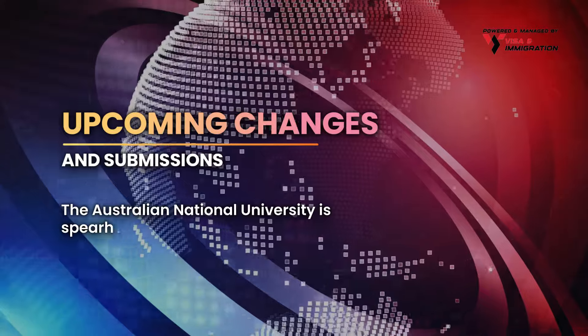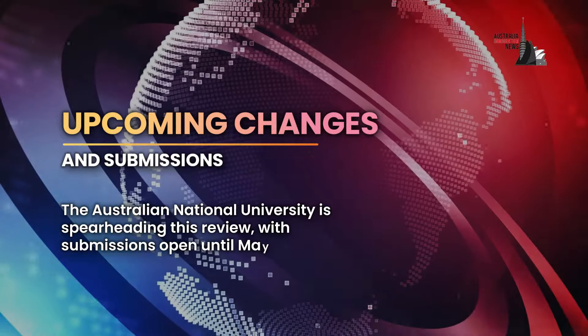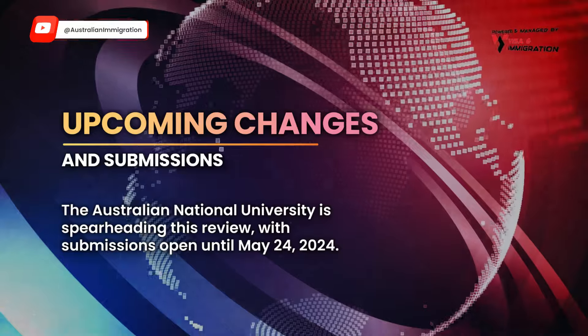The Australian National University is spearheading this review, with submissions open until May 24, 2024.